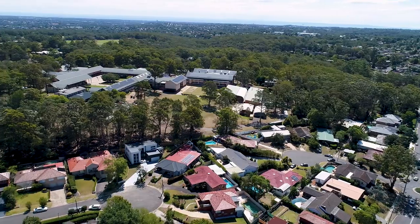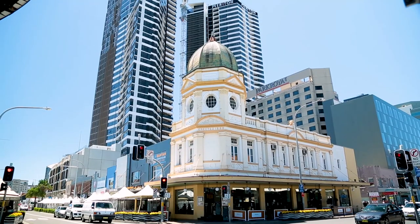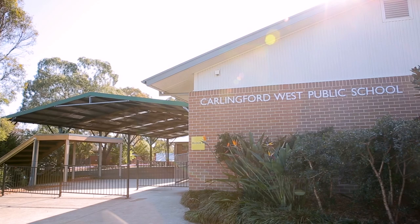Positioned in the famous Kings Glen Estate, the home is set in a whisper quiet location yet conveniently located only moments away to transport, the ever-growing Parramatta CBD, Carlingford Court and, of course, the very popular King's School. It's also within the Carlingford West Public School catchment.